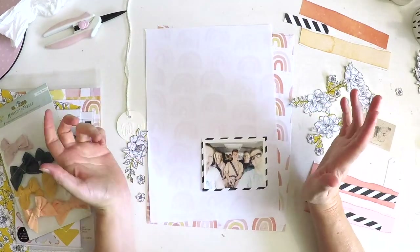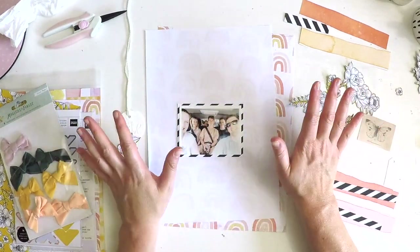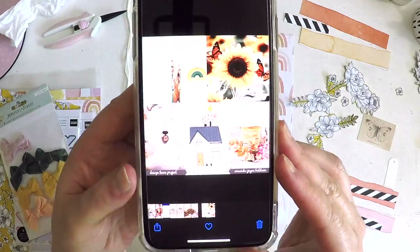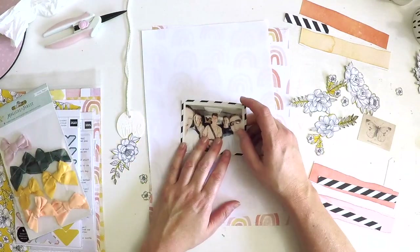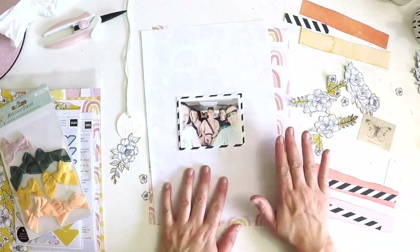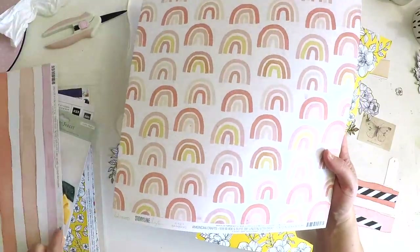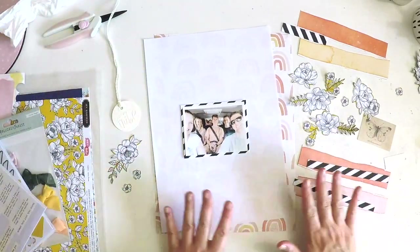Hey everyone, it's Lauren here. I'm so excited to be with you to celebrate International Scrapbooking Day. You may be watching this on my YouTube channel or the Hip Kit Club YouTube channel, because I've created this layout as part of the Hip Kit Club national scrap day challenge. My challenge today for you is to create a layout that has some fussy cutting in it.